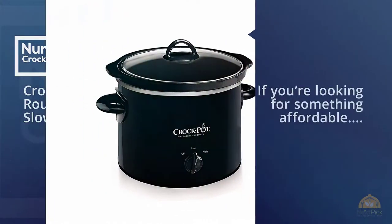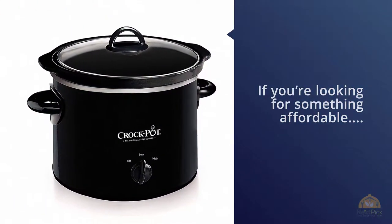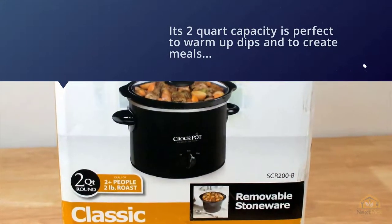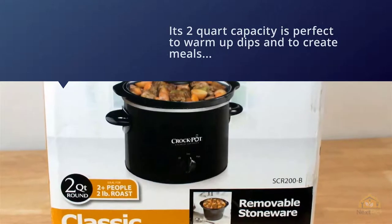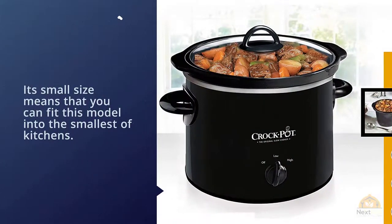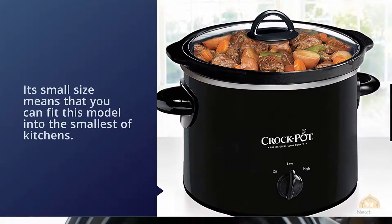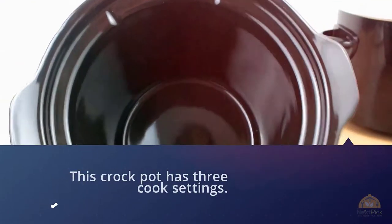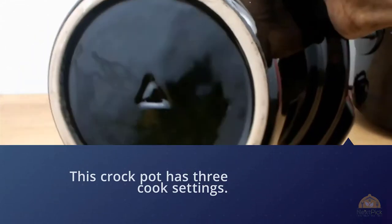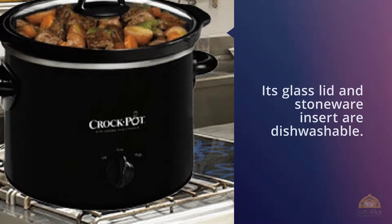The Crock Pot 2qt Round Manual Slow Cooker costs less than 16 dollars depending on the size and color you choose. Its 2qt capacity is perfect to warm up dips and make great meals for two to three people. Its small size means it fits into the smallest of kitchens. This crock pot has three cook settings — high, low, and warm — and its glass lid and stoneware insert are dishwasher-safe. It also comes with a recipe book.